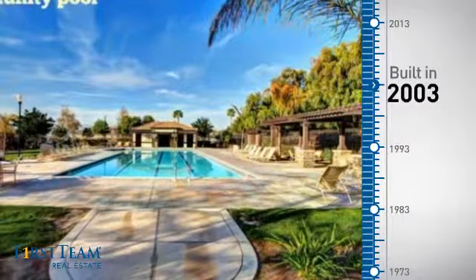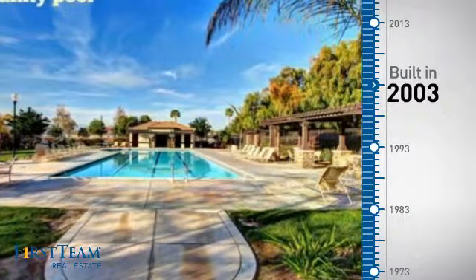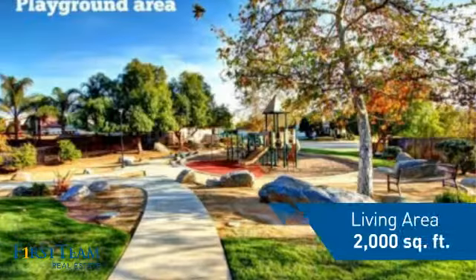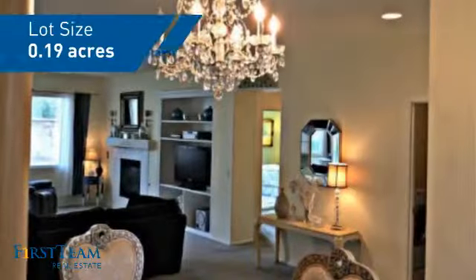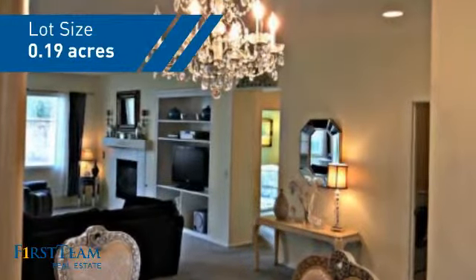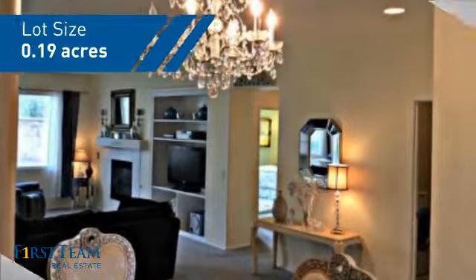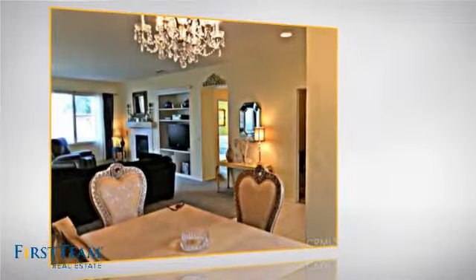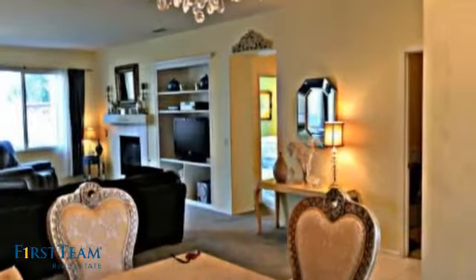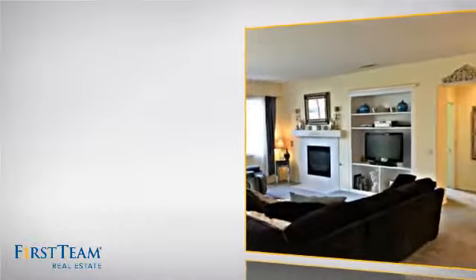This property was built in 2003 and features over 1,900 square feet of space, giving you a spacious layout to play host or kick back and relax after a long day. Inside, you'll find four bedrooms, so everyone has a private space to come home to, as well as two full bathrooms.